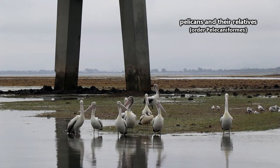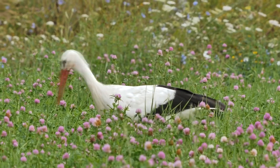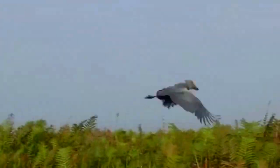Currently, they're classified in the same order as pelicans, but they share traits with storks, so it's not uncommon to see them referred to as shoebill storks, though that's technically incorrect since storks are classified in a different order. But this could all change anyway, so let's not get too hung up on it.